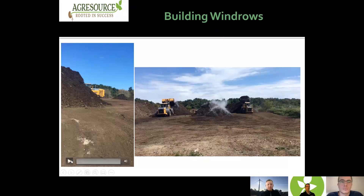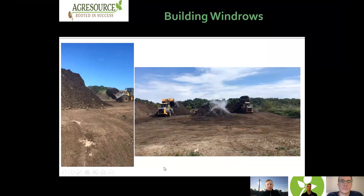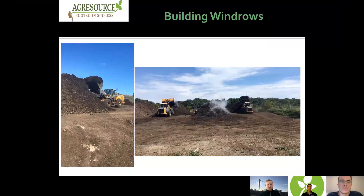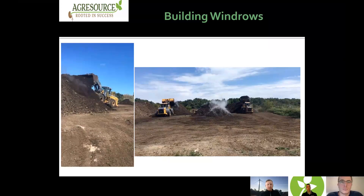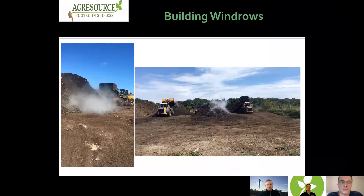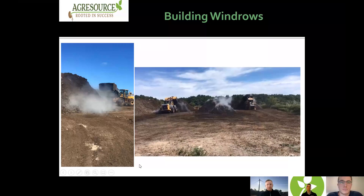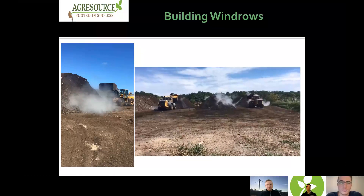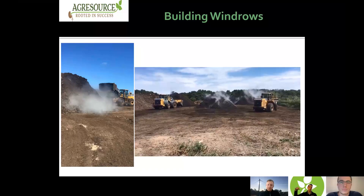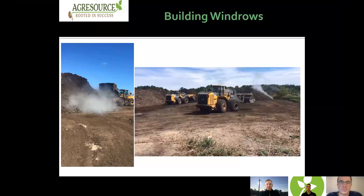Here's a quick example of building windrows. A front-end loader is picking up compost from one windrow, moving into the next, ramping up nice and high, then dropping to re-build the material. You can see the steam coming off — that's actually moisture leaving the pile, not smoke. Similarly here, a pile in the middle windrow is being broken out into two windrows on the sides — the front-end loader picks up, drives up, drops, exposing that area to air, oxygen, and moisture.